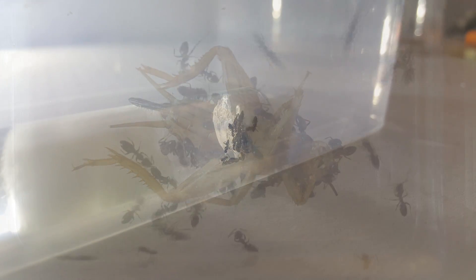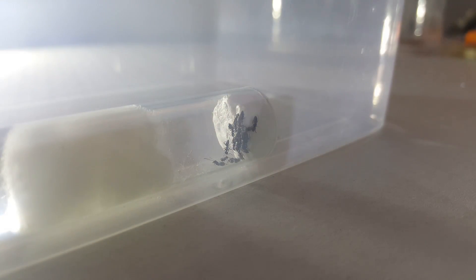Let's see how this colony does. Of course I have got myself a colony — it has 2 queens and about 15 workers. So yeah, let's see how this colony does.